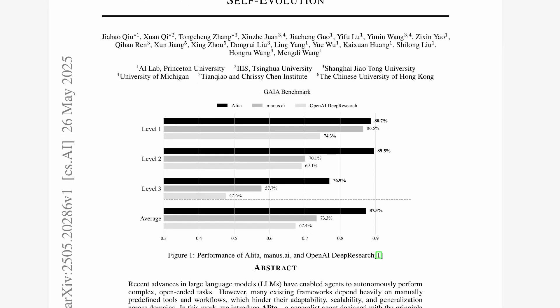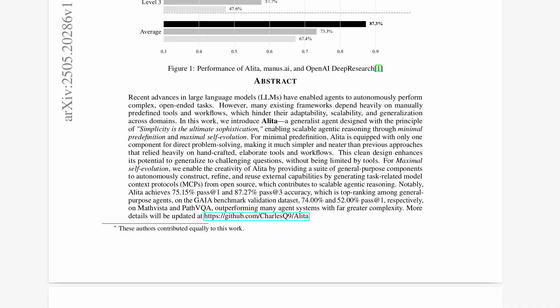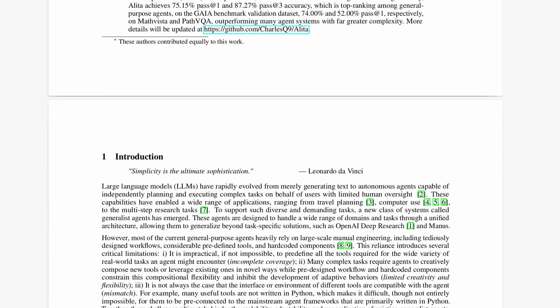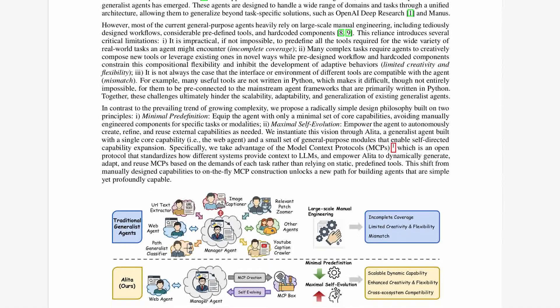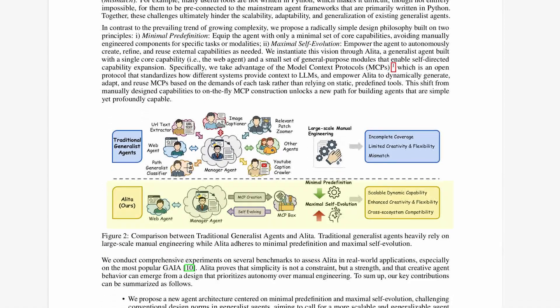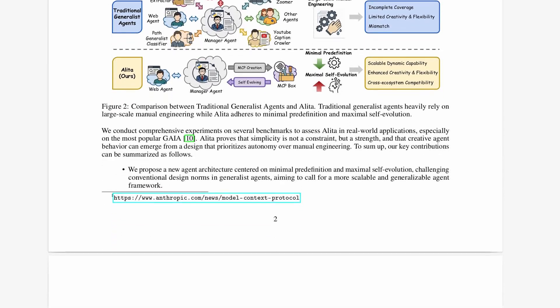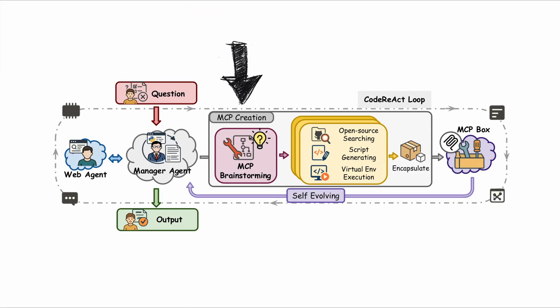Forget about everything you know about AI, because we have a new breed of AI agents that don't just follow instructions, but can rewrite their own brain, learn on the fly, and evolve themselves. Instead of being locked into specific tools like a digital Swiss army knife, self-evolving AI agents create whatever they need in real time, crafting custom capabilities and tools from scratch. I will walk you through some fundamental concepts and breakthroughs in self-evolving AI agents, including the very recent Alita agentic system, which introduces building custom MCPs and tools on the fly.